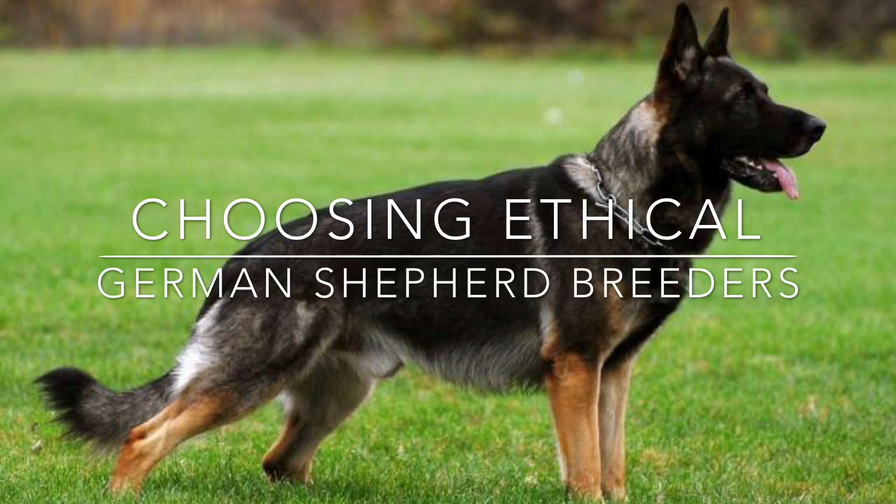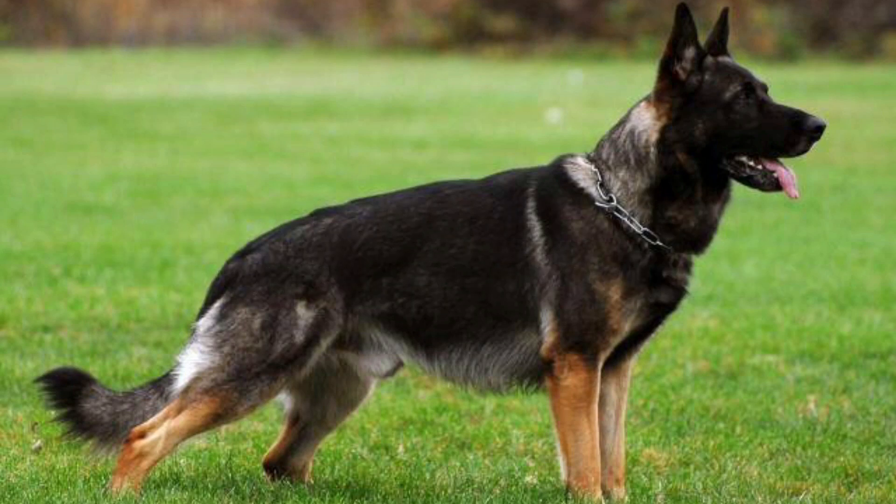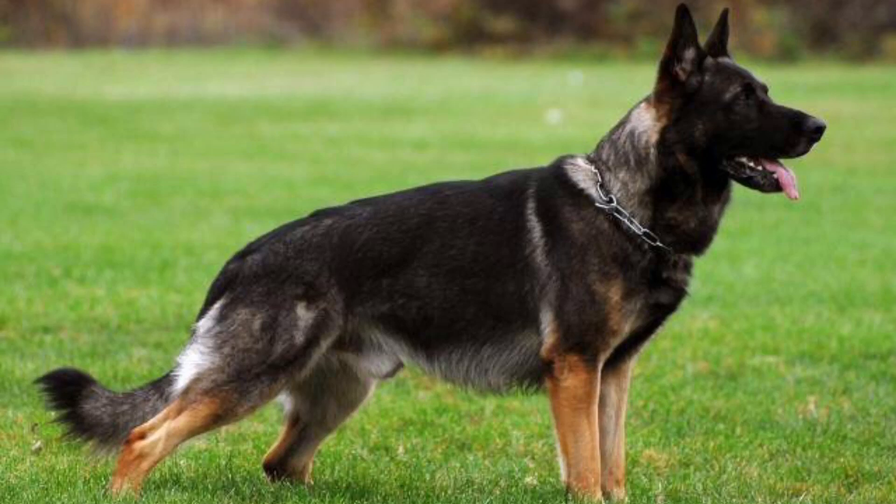Hi everyone! Today I wanted to make a video touching the basics on how to choose responsible, ethical breeders. Although this video is going to pertain more to the German Shepherd breed, there are some things that may apply to other breeds as well. Keep in mind that everything I go over is not the end-all be-all — there's still a whole lot more that goes into choosing a breeder. I'm simply going to list the overall general basics that you should be looking for when choosing a breeder.